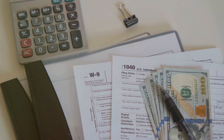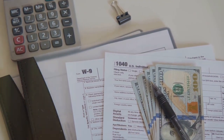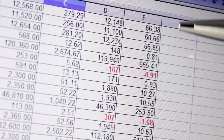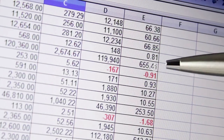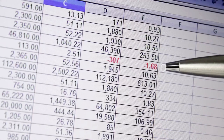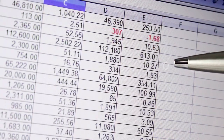Now here's the kicker: keeping track of every transaction can be a nightmare. Imagine scrolling through endless spreadsheets, trying to figure out your cost basis, sales proceeds, and dates of transactions. Sounds fun, right?